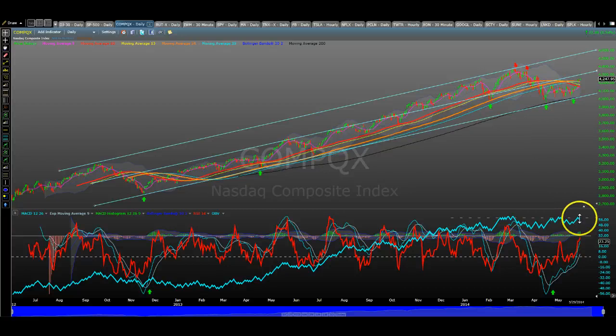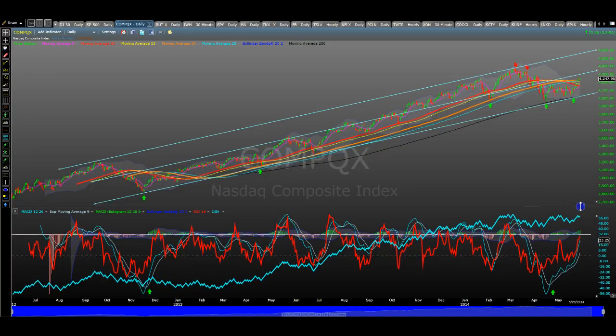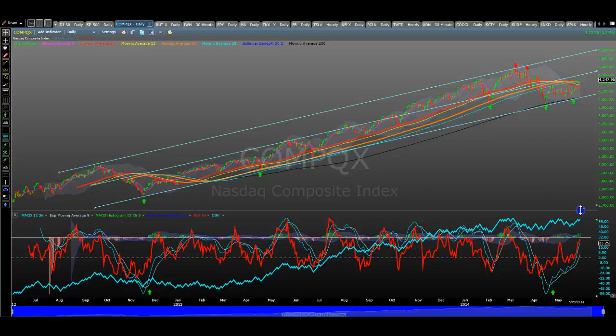The on-balance volume — which is the net volume, positive minus negative, buying minus selling — is obviously moving up. It's positive, and right now is at 56 versus minus 56 that it was at the low. It's exactly a 100 point standard deviation up from where it was. Minus 56, and then now plus 56.